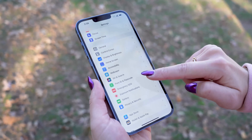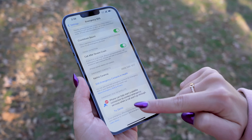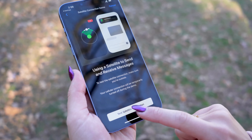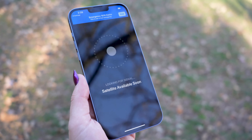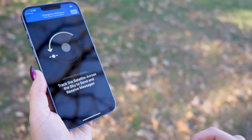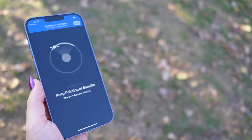If you go into your Settings, then Emergency SOS, and scroll down, you can actually try a demo mode and practice to see how this works for yourself. Although I pray no one ever has to use this feature, I think it's great to actually try it out first, so if you are in a position where you need to use it, you are already comfortable and know how it works.